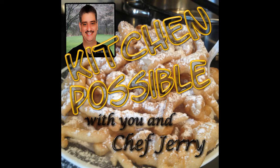Welcome to Kitchen Possible, where we push back the walls of the same old, same old, and travel the culinary road of possibilities together as we learn to cook great meals in under 30 minutes or less. Taste the love. And now your host and chef, Jerry Shoemaker.